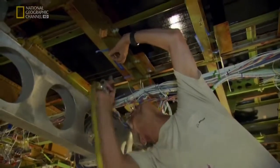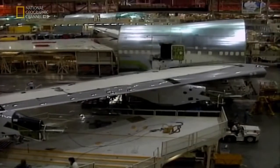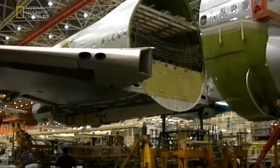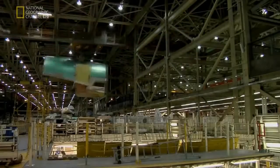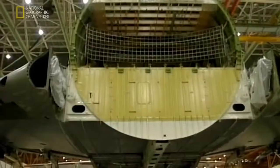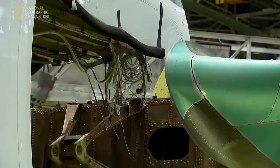Every rivet, every fastener could be a critical item. As one veteran says: quantity is something you count, quality is something you count on. It's 2am, but Boeing never sleeps. Inside the world's largest building, an extremely complicated manoeuvre is underway. So far, the Dash 8 team has built her wings and her fuselage — now it's time to bring it all together and make this Dash 8 look like a jumbo.